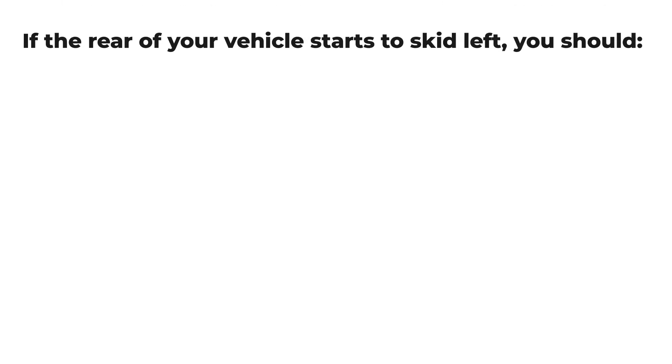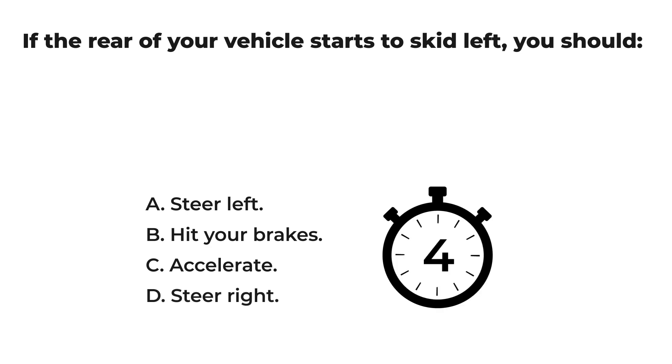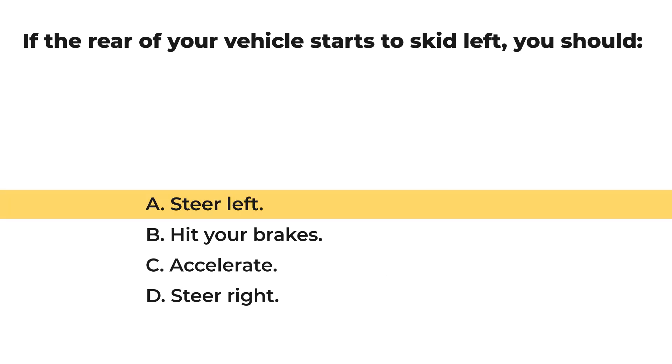If the rear of your vehicle starts to skid left, you should: A) steer left, B) hit your brakes, C) accelerate, D) steer right. Let us check your result: A) steer left.